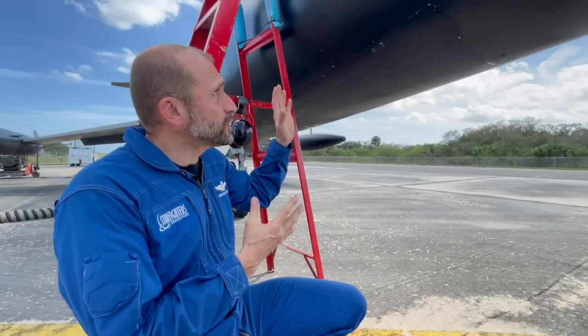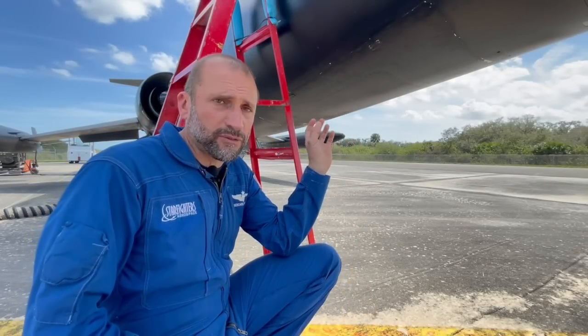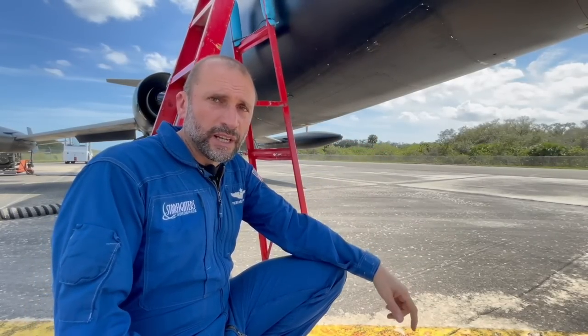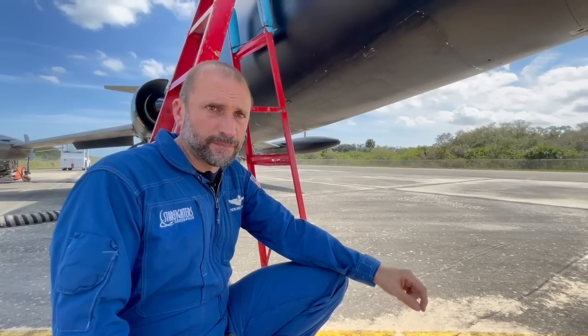That design didn't last very long. Eventually they reached a point where a seat could be designed to fit in the available space. So the Lockheed C-2 seat was replaced, and these aircraft from the Italian Air Force are fitted with Martin Baker ejection seats — much more efficient, modern, and updated.